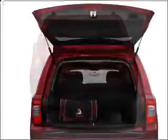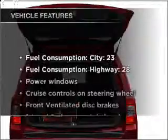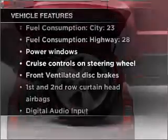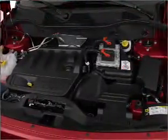Heated seats are a desirable comfort feature. Enjoy these notable features included in this vehicle: air conditioning, power door locks, power windows, power steering, cruise control, power mirrors, and AM/FM stereo with CD player.